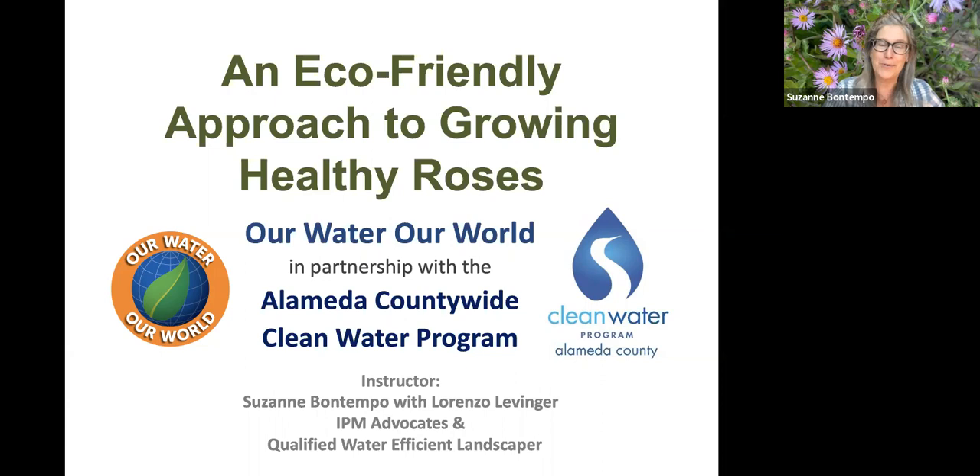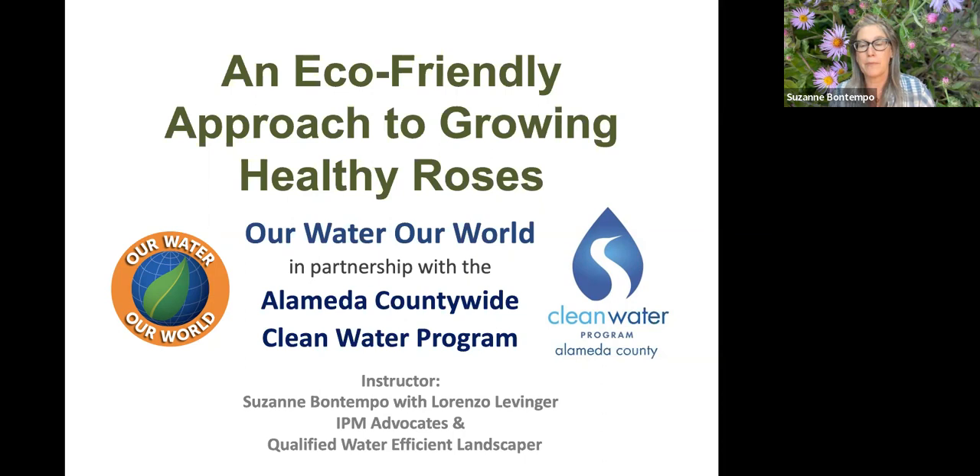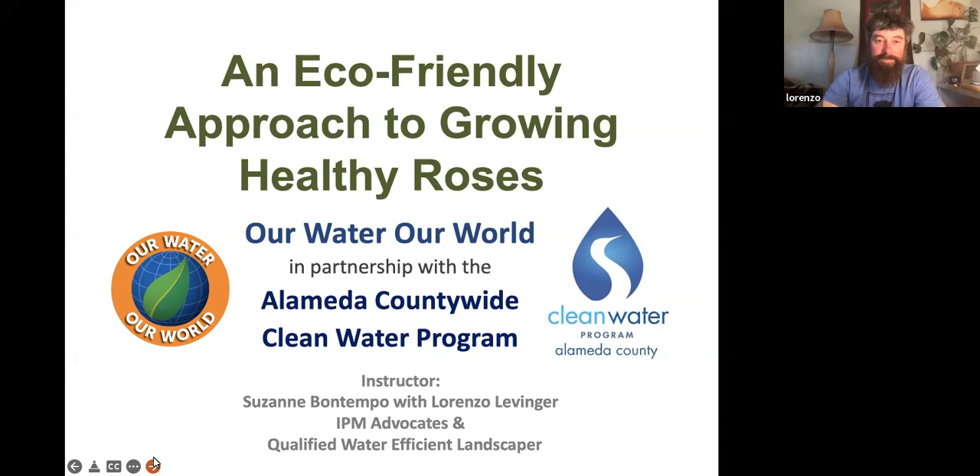Welcome to our program this afternoon: an eco-friendly approach to growing healthy roses. I'm Suzanne Bontempo, program coordinator for Our Water Our World. With me is Lorenzo Levenger — we're both IPM advocates and QWEL-certified water-efficient landscapers. Lorenzo will assist with the Q&A and chat, so please put your questions there. Let's get started.